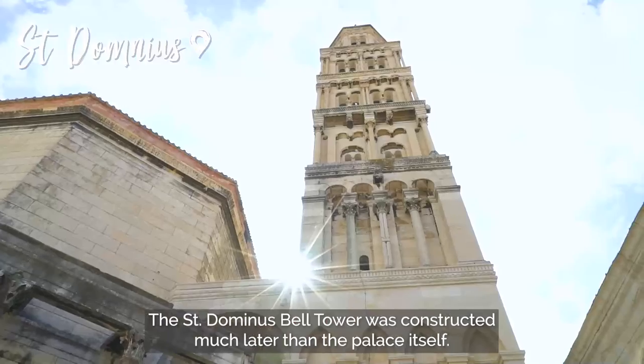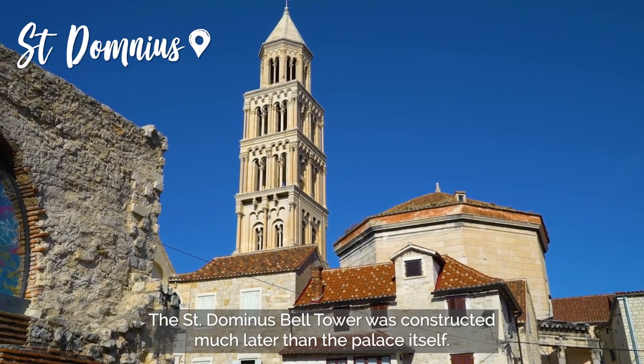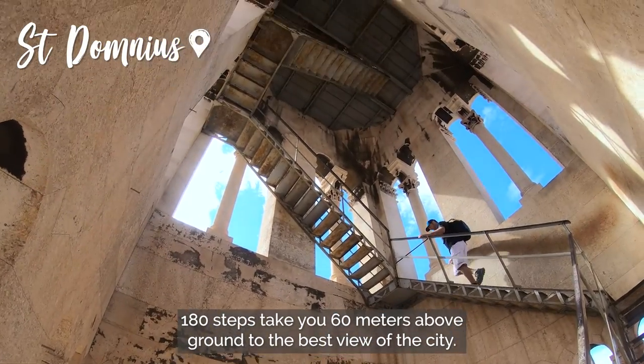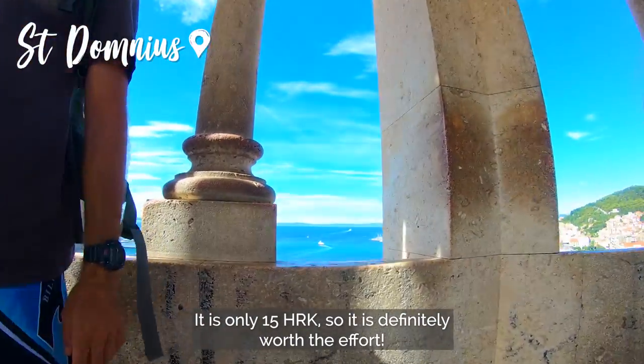The Saint Dominus Bell Tower was constructed much later than the palace itself. 180 steps take you 60 meters above ground to the best view of the city. It is only 15 Kuna, so it's definitely worth the effort.